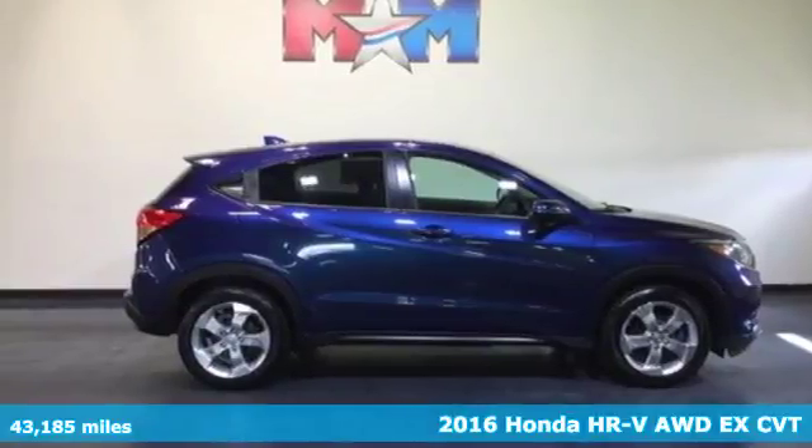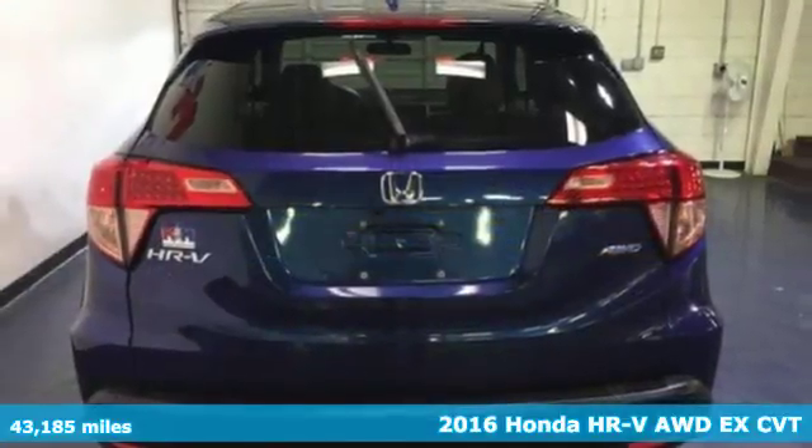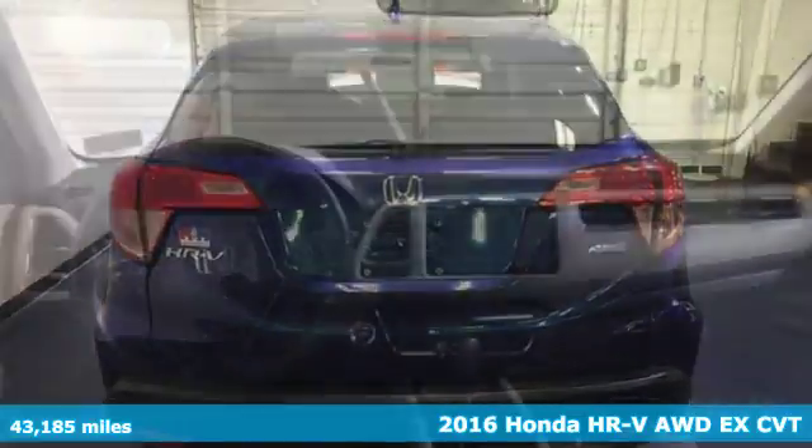Here's a 2016 Honda HR-V. Honda's created some of the most admired vehicles on the planet.